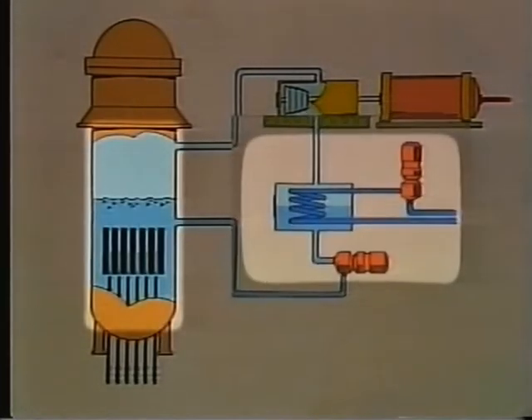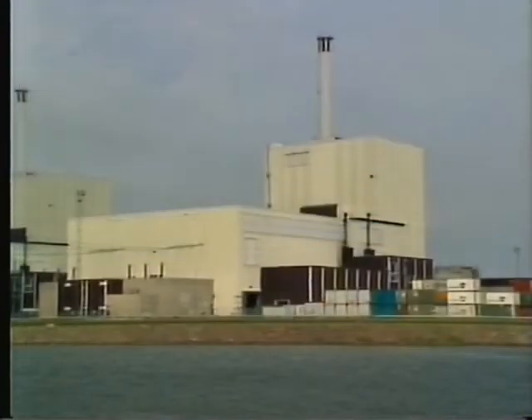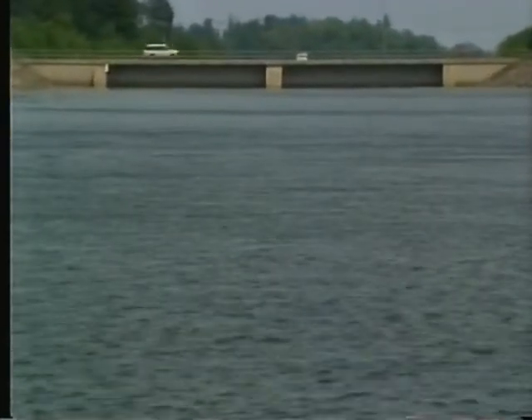The cooling water comes from the sea, is pumped through the large condensers, and is sent back out again, approximately 10 degrees Celsius warmer than before. Huge amounts of water are involved. Each reactor uses 40 to 50 cubic meters of water per second — the same amount as flows down a medium-sized river.